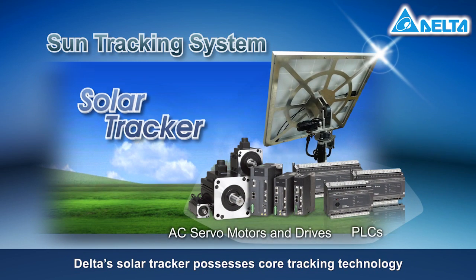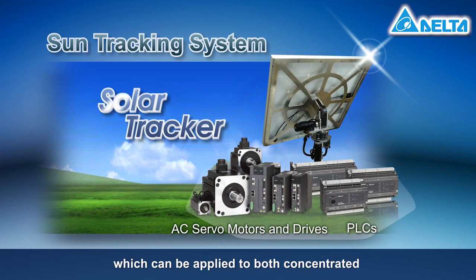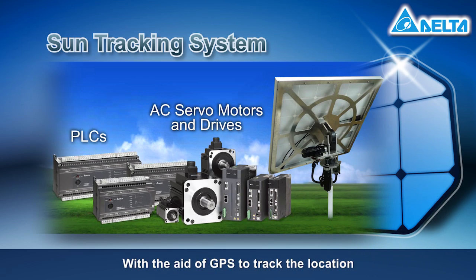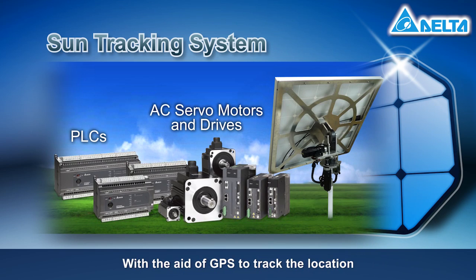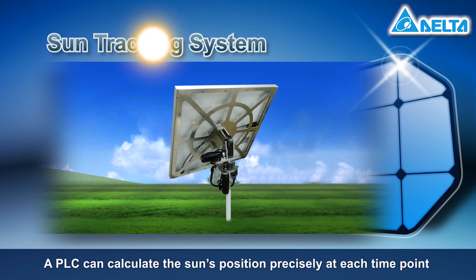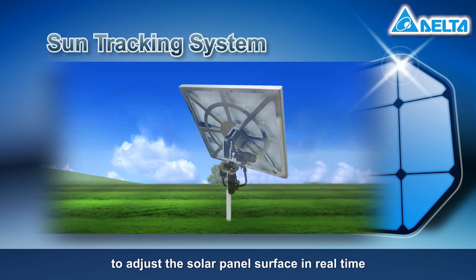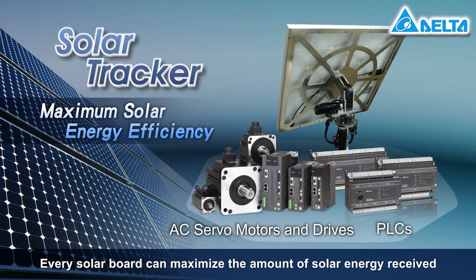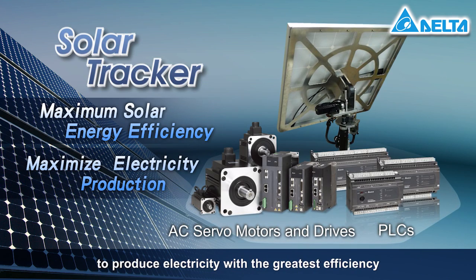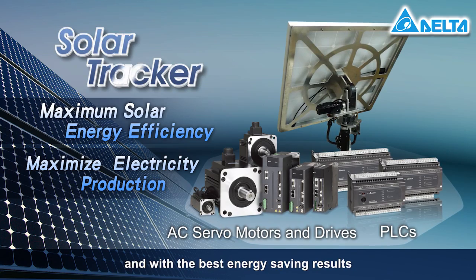Delta Solar Tracker possesses core tracking technology which can be applied to both concentrated and photovoltaic solar power systems. With the aid of GPS to track the location, a PLC can calculate the sun's position precisely at each time point and command AC servo drives to adjust the solar panel surface in real time. Every solar board can maximize the amount of solar energy received to produce electricity with the greatest efficiency and best energy saving results.